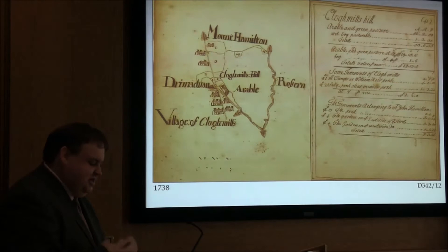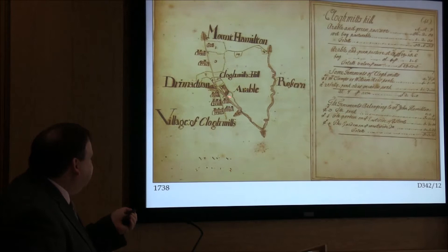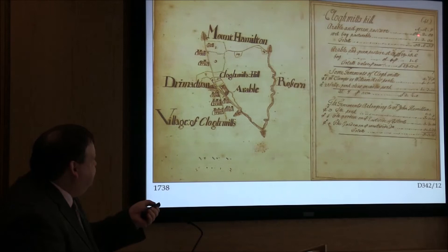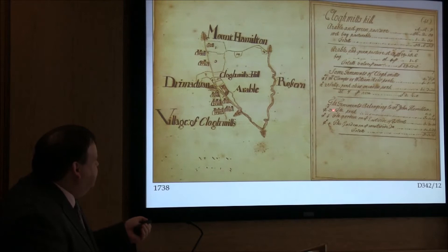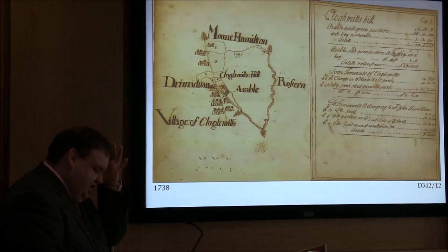Value and development — mapping at this time is all about money. Here we have a lovely sketch of the village of Cloughmills from a bound survey of lands of William Hamilton, County Antrim, in the papers relating to the Montgomery family, 1738. You have arable land, the village of Cloughmills sketched in, with the value or size of each arable land and green pasture — 56 acres, 2 roods and 0 perches, etc. You have the hill, the tenements of Cloughmills laid out in their size, and the tenements belonging to the Hamilton family themselves — a really nice hand-drawn map of the early development of that village.